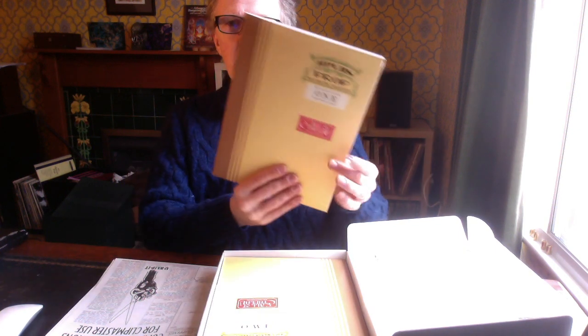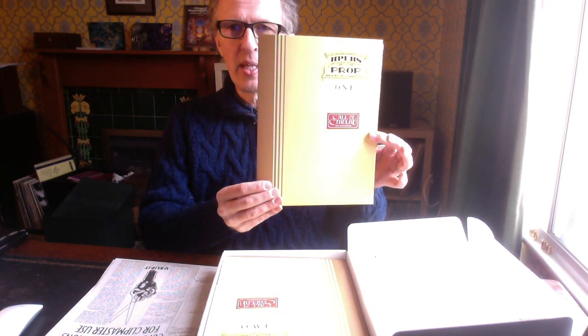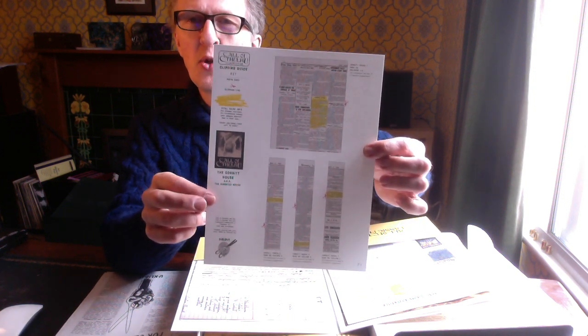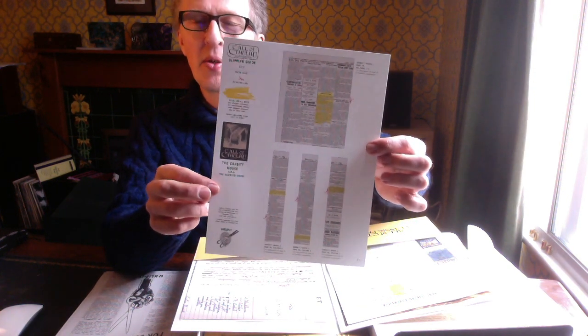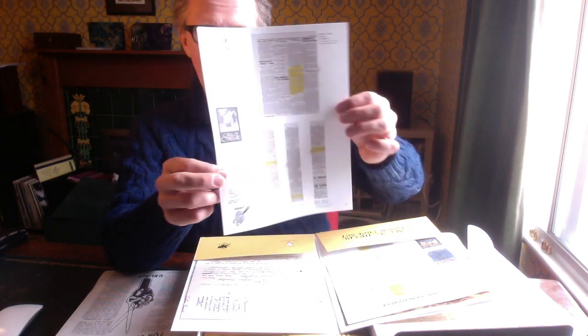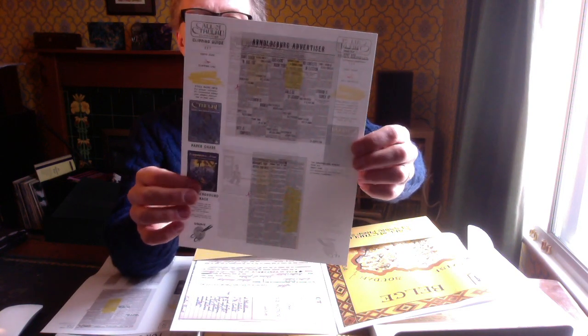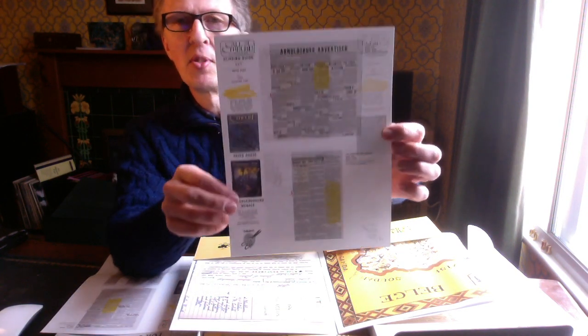So if I just grab folder one — you see there's four more folders like this one; in fact this one's the thinnest of the five. I'll just open it up and give you an idea of what's inside. It gives us a guide on which bits of newspaper to cut out so that you can give your players the correct handouts in play. And there's another one for the Cthulhu Companion and for Fragments of Fear.